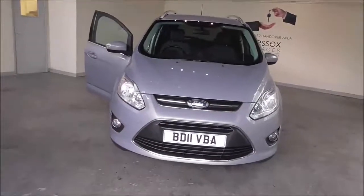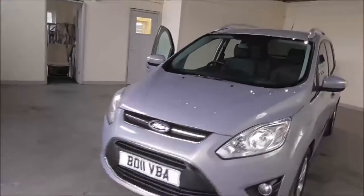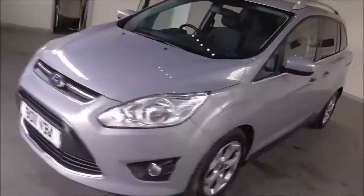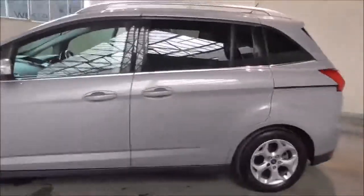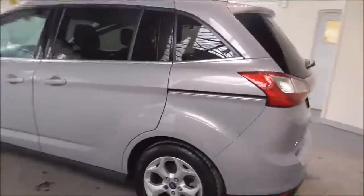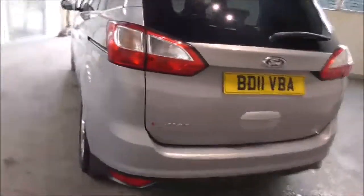Hello and welcome to Wessex Garages in Gloucester. Today I'm showing you around a 2011 Ford C-Max Grand Zetec TDCI. It's a 1.6 litre diesel manual. The tax band is D, which is £115 for road tax a year. The average fuel consumption is around 57.7 miles per gallon combined.